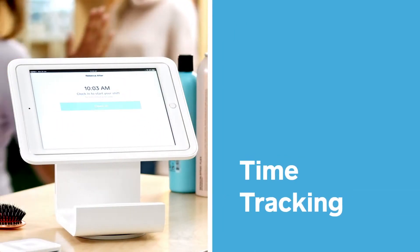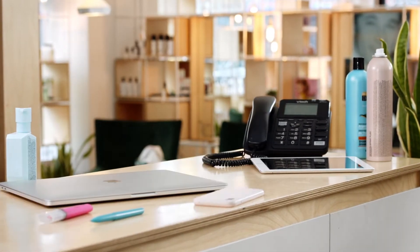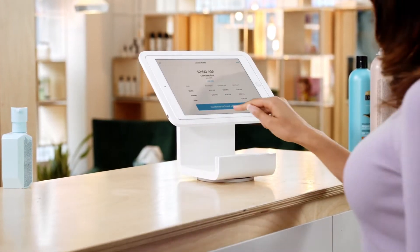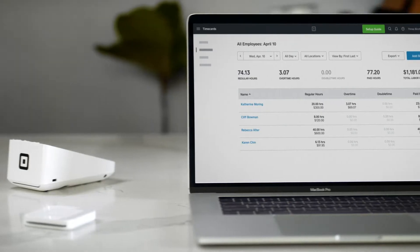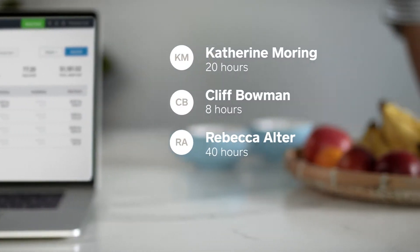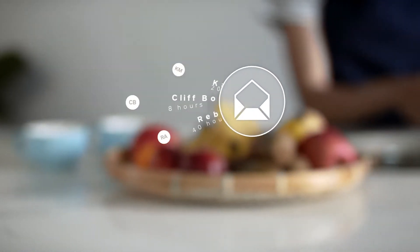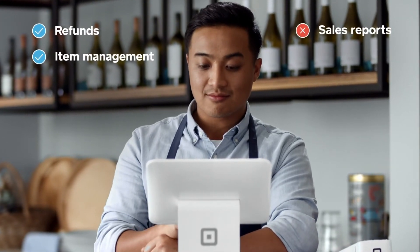So, what do you get for free? Well, first of all, time tracking right at the point of sale, which means you don't need any other devices or tablets to accurately track team members' time, including overtime and breaks — it's all in your point of sale. Team Management makes it easy to generate time cards and sync them with Square Payroll or another payroll provider in just a few taps. And you can assign a shared set of permissions for everyone on your team.